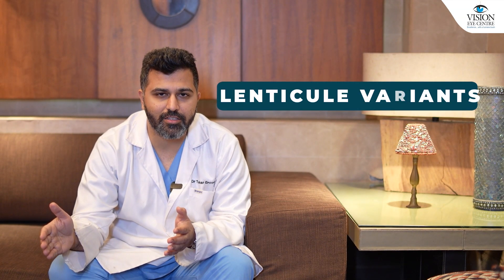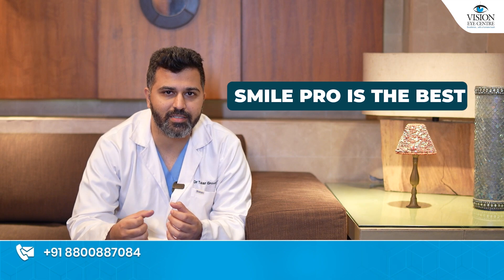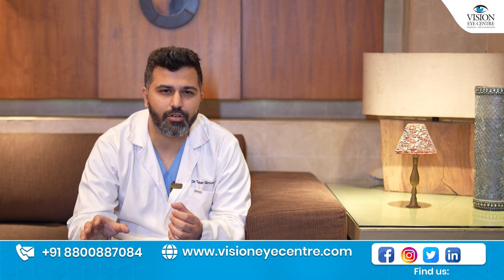In the lenticule variants, you'll hear about things like SmilePro, Silk, and Atos — there are so many. If you really start looking into which brand is the best, whether Silk is the best or SmilePro is the best, you might get very varied information which will not really give you the true picture.